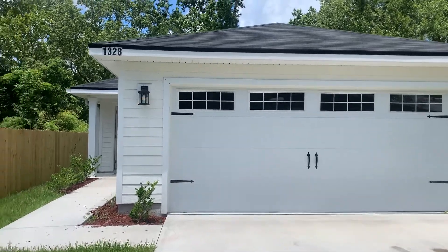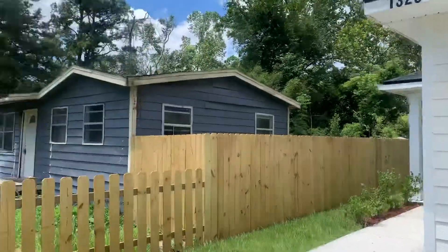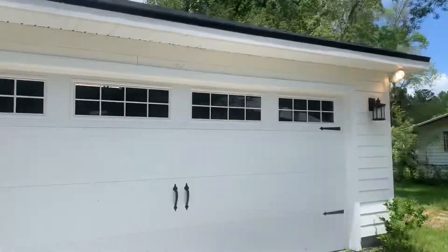Hi, this is Candace with JWB. We're here at 1328 Orton Street to do a final walk on a three-bedroom, two-bathroom property turn here in Jacksonville, Florida. Here we have a view of the street from the front of the home.